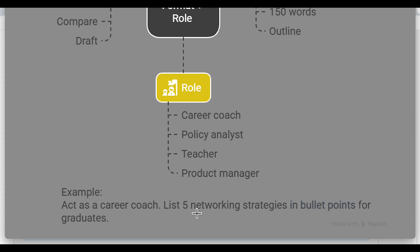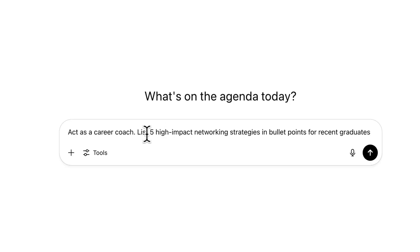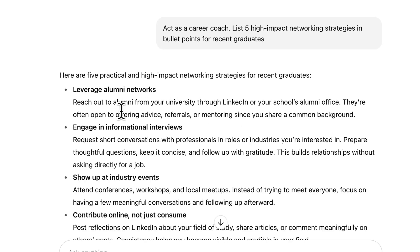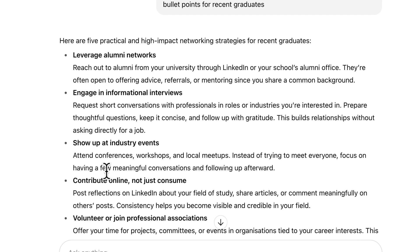So for example: 'Act as a career coach, list five high-impact networking strategies in bullet points for recent graduates.' You can see it now gives the output in exactly the format we want — concise, just listing the information, returned in bullet points.